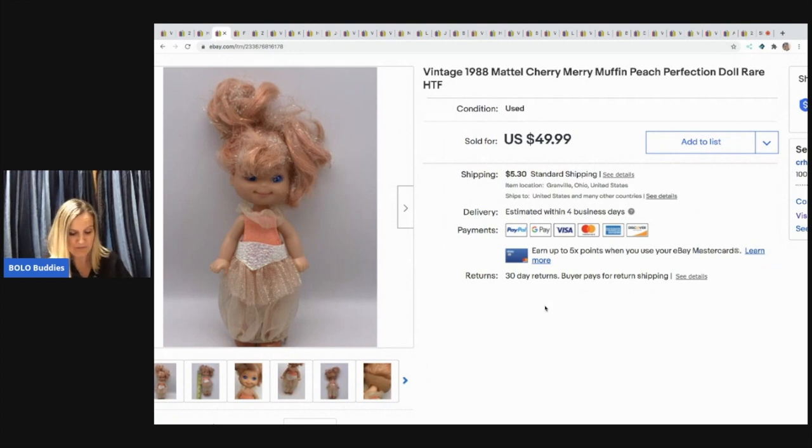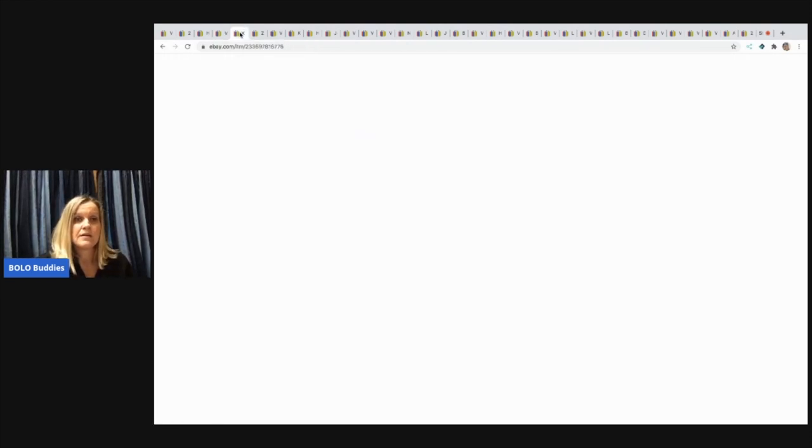The next item came from a garage sale — I believe I paid around 50 cents for it, and I took a best offer of $35. She is the Mattel 1988 Cherry Merry Muffin Peach Perfection doll — she is rare and hard to find. Her hair is kind of a mess, and she still went for $35, with the buyer paying shipping.